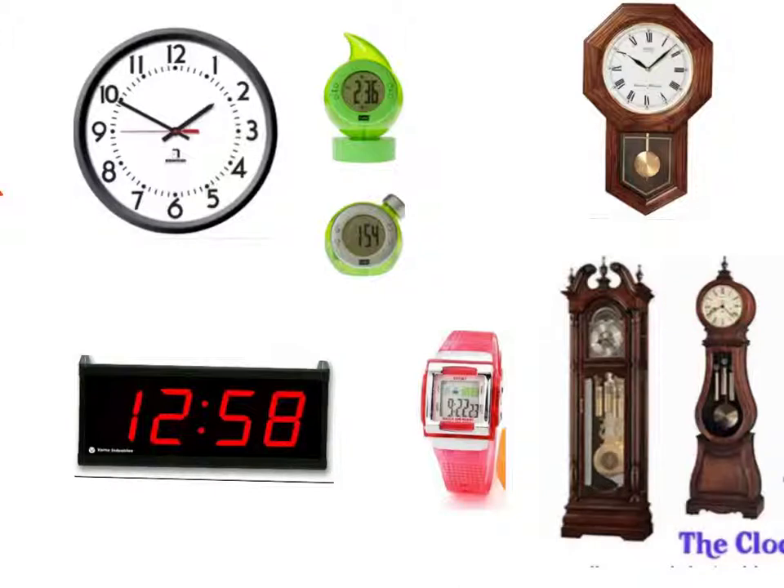The other ones are called digital clocks. They just have numbers on them. They don't have the round face with all those twelve numbers on it. So this one's digital. This one's digital. Is this digital? Yep. Is this digital? Yep. Good job.